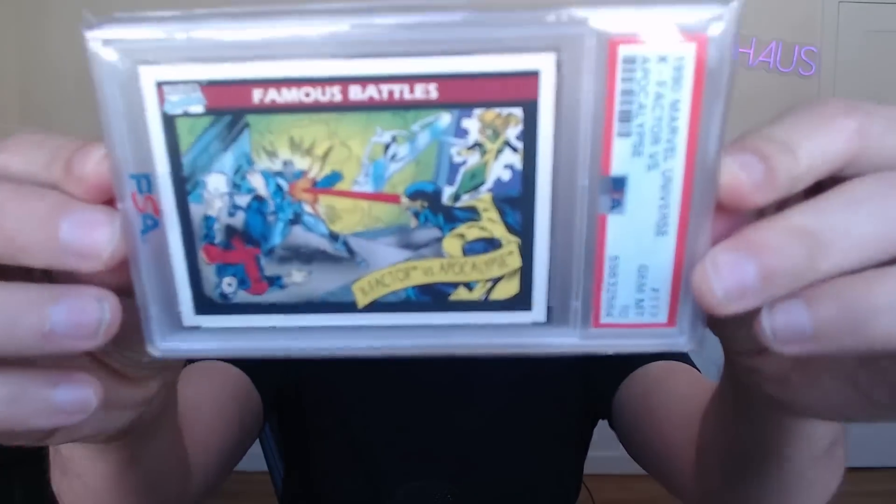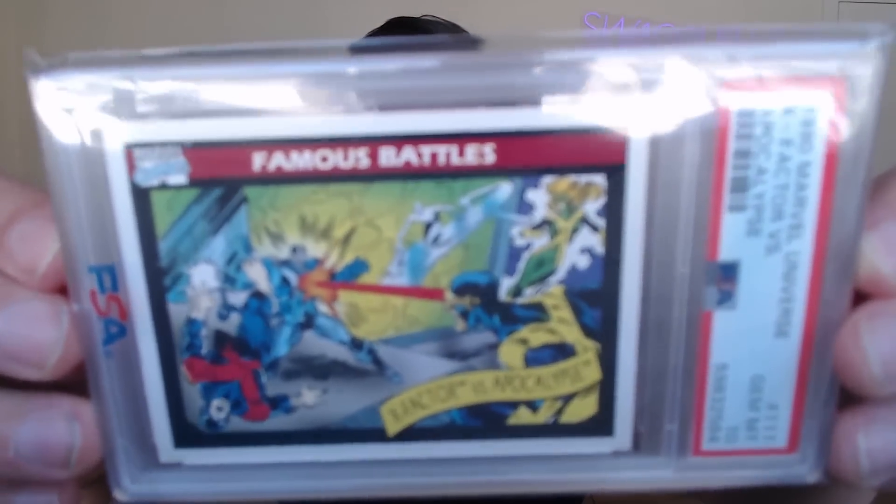All right, let's open it up right here. This is pretty awesome. He also put a little PSA comic card here — Series One, Marvel Universe — an added throw-in right here. Check this out, guys: the X-Factor versus Apocalypse battle right there.